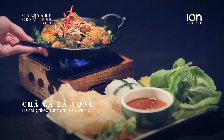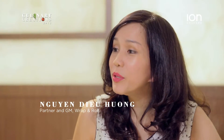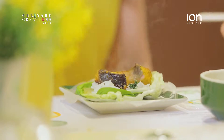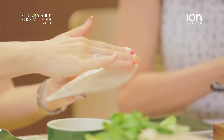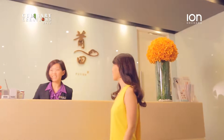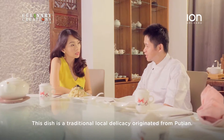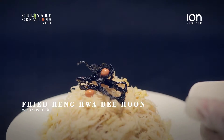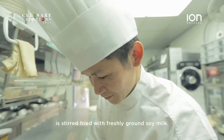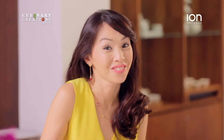This is Chả Cá Lã Vọng. It originated from Hanoi, the capital of Vietnam. The fish used here is catfish, seasoned with turmeric and some other natural ingredients. It's healthy, wholesome — young and old can get their hands dirty and it tastes marvellous. A simple homely dish that is packed with flavour and can be eaten on its own. Love it!